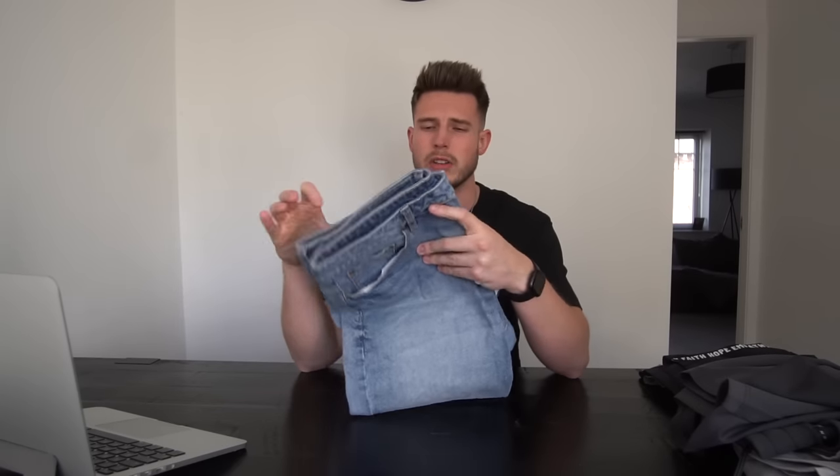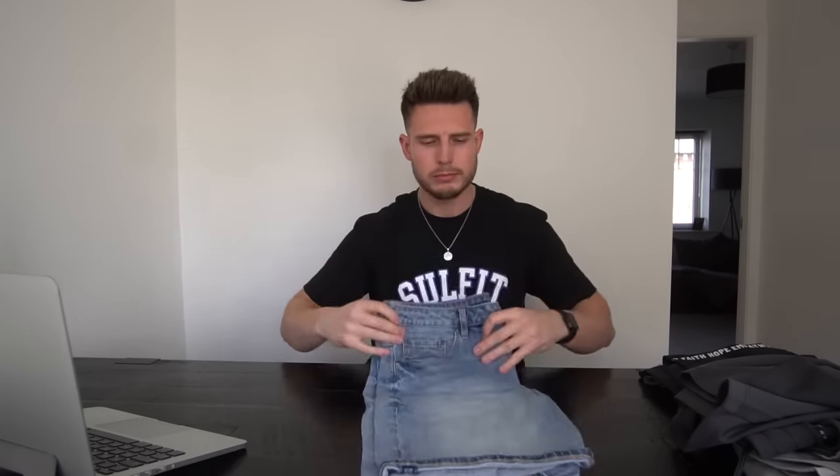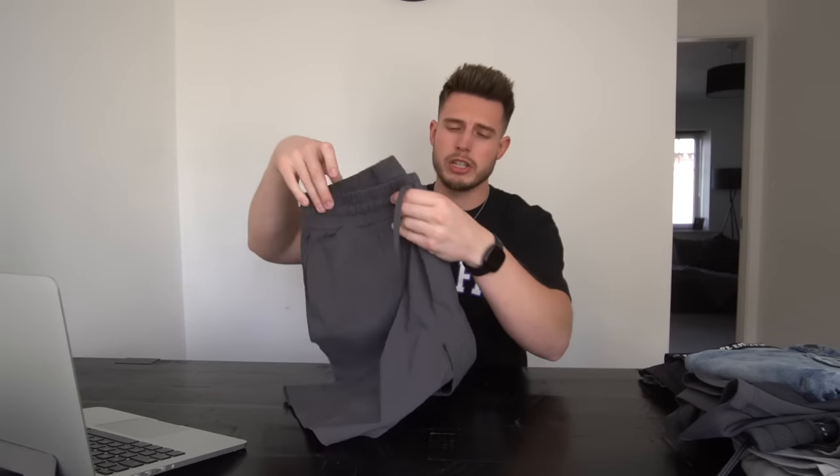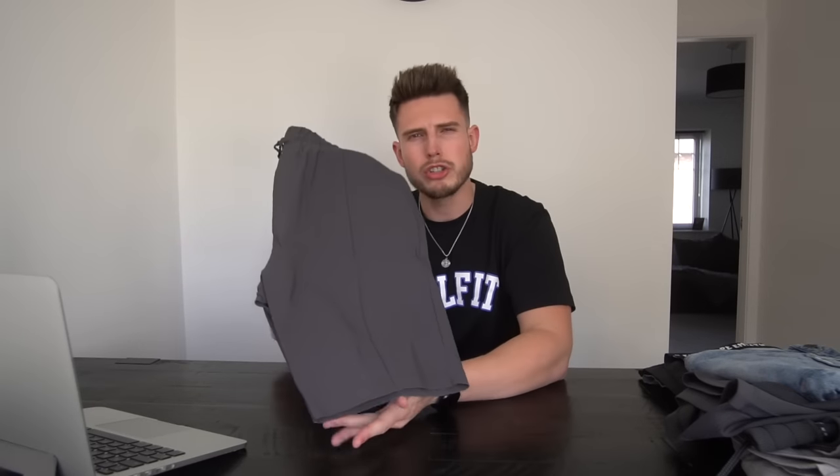Another option is denim shorts — you can't really go wrong with denim shorts. These are just from ASOS again. I feel like ASOS just absolutely smashes it — I know the quality isn't the best but they kill it with the price and the fit. I'm a 34 waist in these and they fit spot on. Another really nice pair — these are a bit smarter, from Armclo, the Luxe Essential Short. I wear a size large, they've got the pleat down the front so you can dress these up a little bit more.